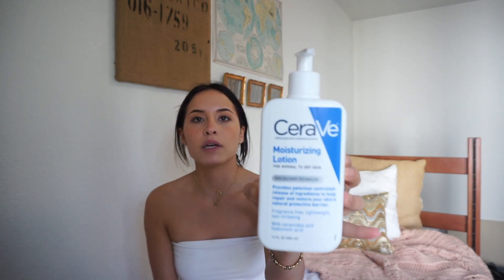After the toner I'll go in with my moisturizer. Right now I've been using the CeraVe moisturizing lotion — it's a drugstore product, you can get it at Target or Walgreens. It's fragrance free, lightweight, and non-irritating. It's just a basic face lotion. If you have super dry skin you might not like this, but I have combination skin so I love it.